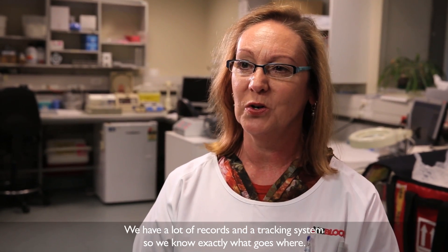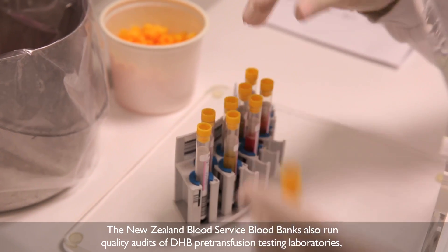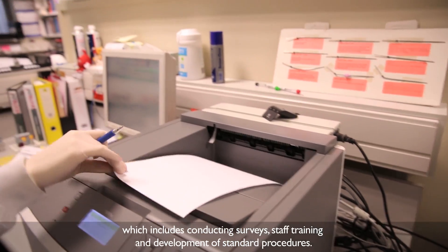The New Zealand Blood Service blood banks also run quality audits of DHB pre-transfusion testing laboratories, which includes conducting surveys, staff training, and development of standard procedures.